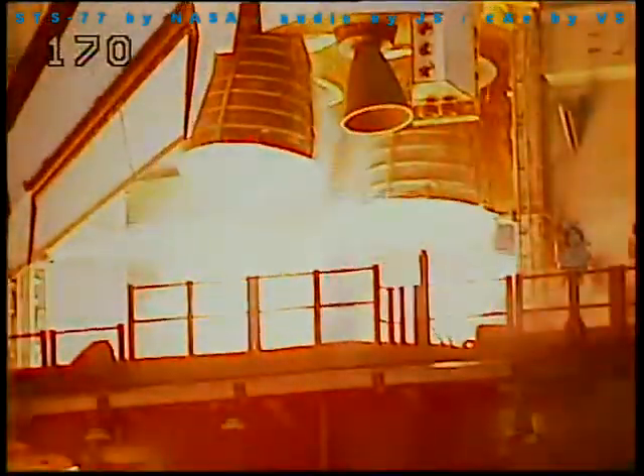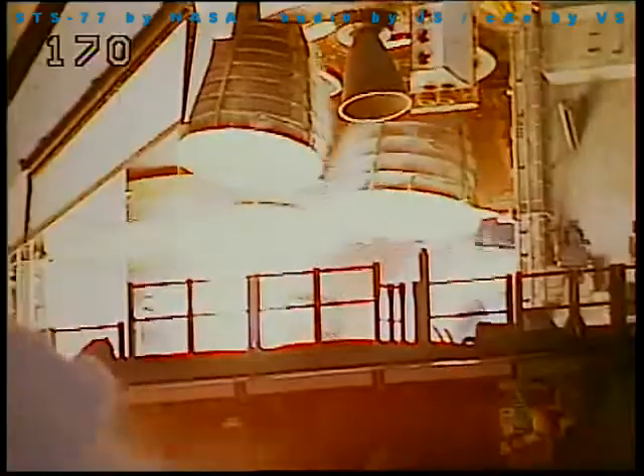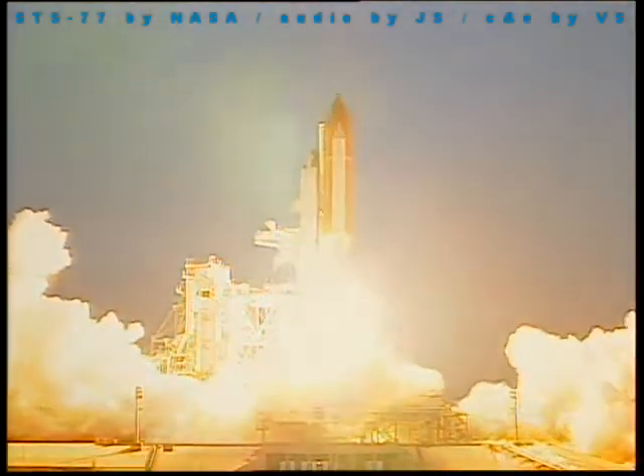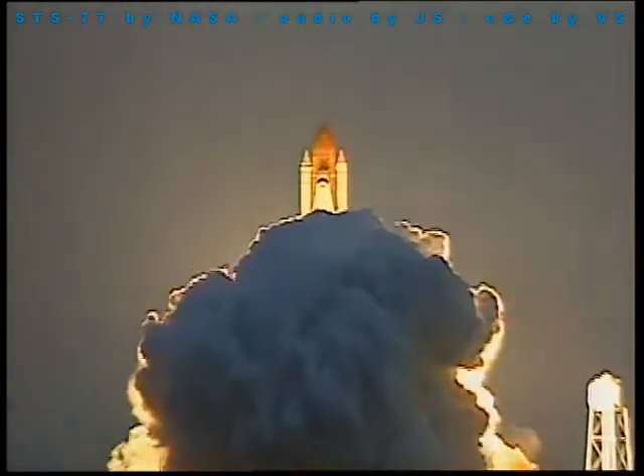Let's start. Five, four, three, two, one, zero — and liftoff of the space shuttle Endeavour, to develop the practical and the beneficial aspects of space.